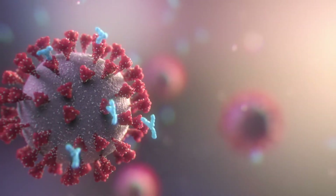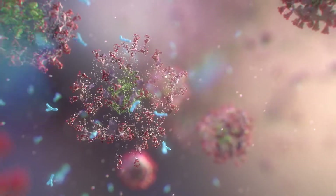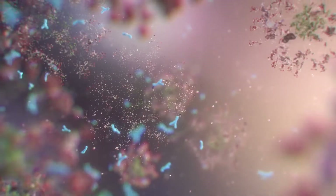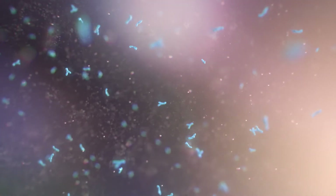Some bi-specific antibodies can bind to both a protein on an immune cell and a protein on a cancerous cell at the same time. This brings the immune cell close to the cancerous cell, helping the immune cell find and destroy the cancerous cells.